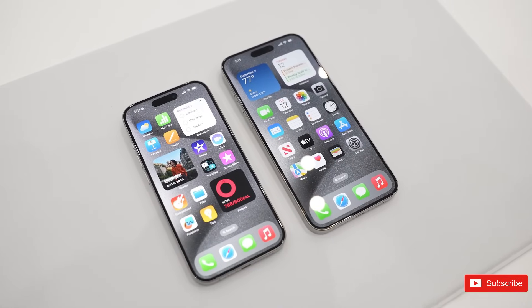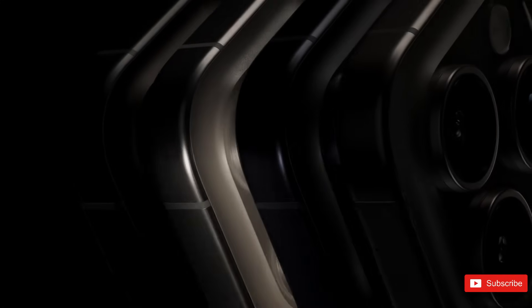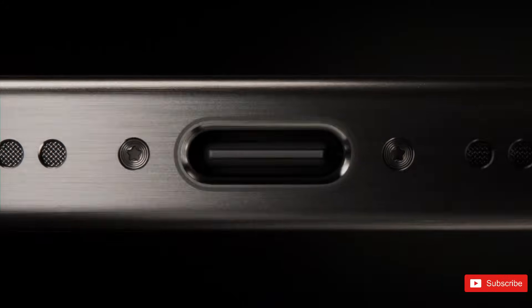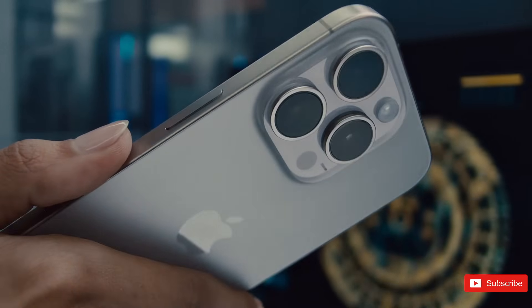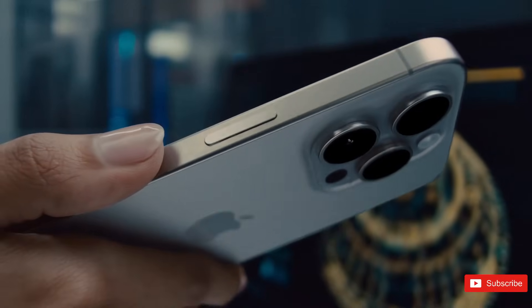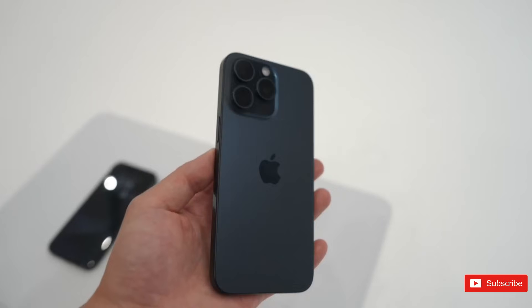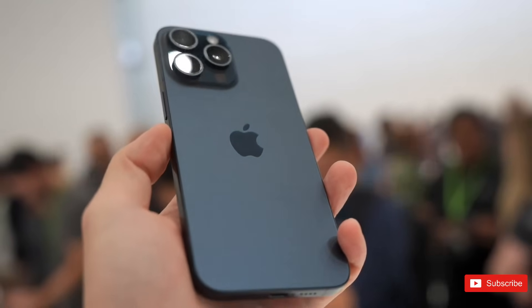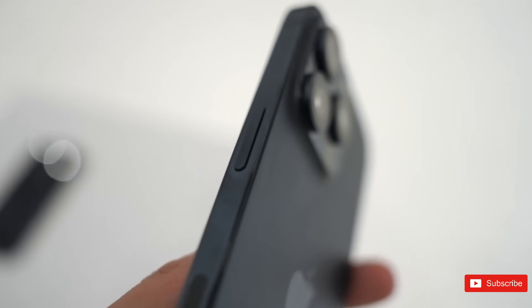Apple first debuted gold-colored iPhones in 2013 with the release of the iPhone 5s. This design decision was heavily influenced by Asian consumers who associate the color gold with wealth and luxury. Shortly after, Apple only offered gold iPhones in Plus and Pro models, signaling that to acquire a gold iPhone, you need to pay extra for it. But that all changes with the 15 Pro, which is now available in Titan Gray, Blue, Silver, and Space Black. So if you want a gold iPhone, you'll have to stick with the 14 Pro.